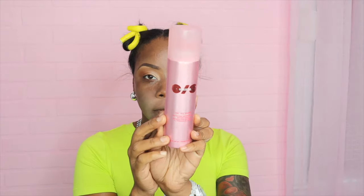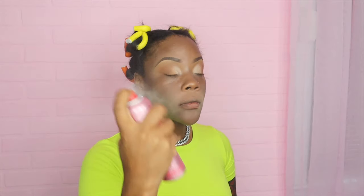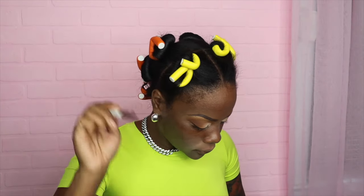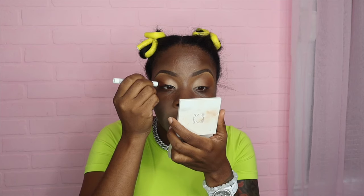The Patrick Star setting spray is the sugar honey iced tea, baby. Coming from an oily skin girly — you need this if you have oily skin or if you just want your makeup to last all day. It's a staple. I don't care how much it costs, I will always and forever purchase it.